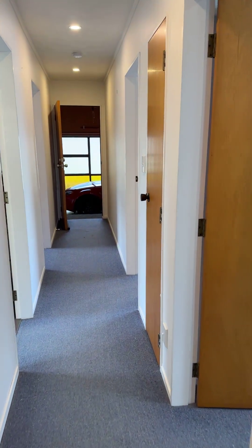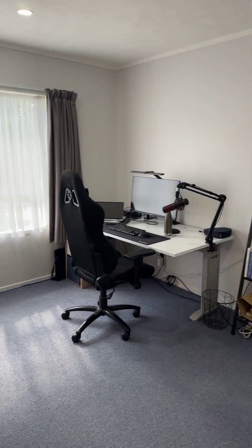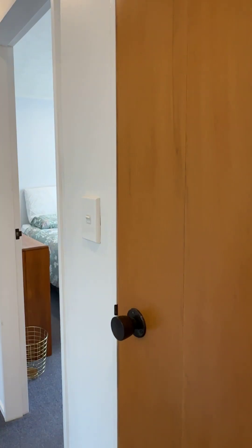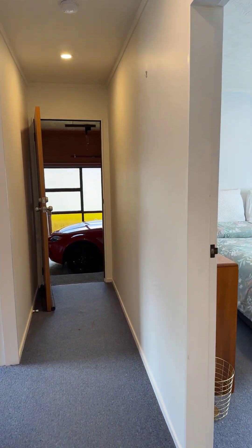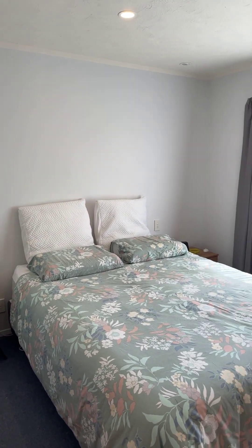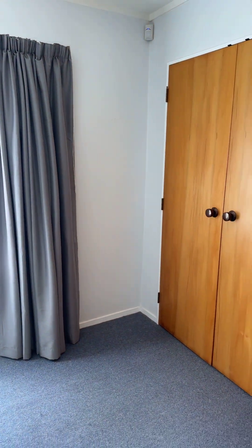Down the hallway we have three well-appointed bedrooms. The first here on the right has a single wardrobe and great sun. There is also storage in the hallway and a garage with internal access. The second is a double bedroom with great sun, views and a double wardrobe.